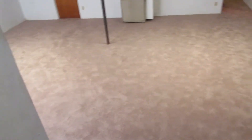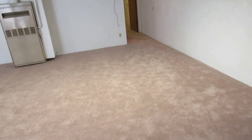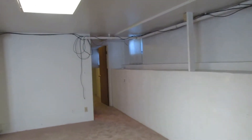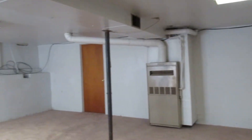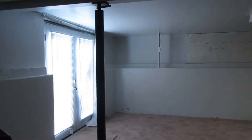Downstairs there is a non-conforming bedroom that we're not including in the bedroom count. This room does not have a full-size window or closet, which would be required to count it as a bedroom. That can be used for an office or a workout room.